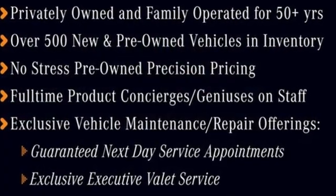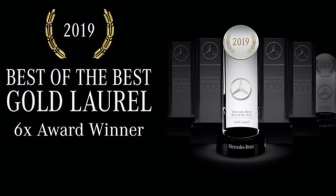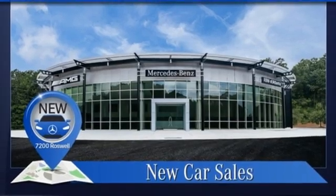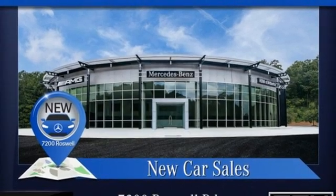Memory exterior door mirror settings, express open and close sliding and tilting sunroof, intercooled turbo inline four cylinder engine, gas pressurized shocks.